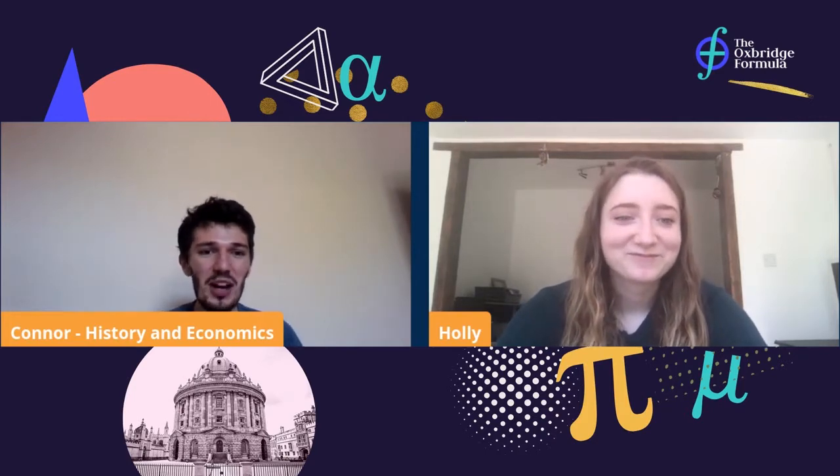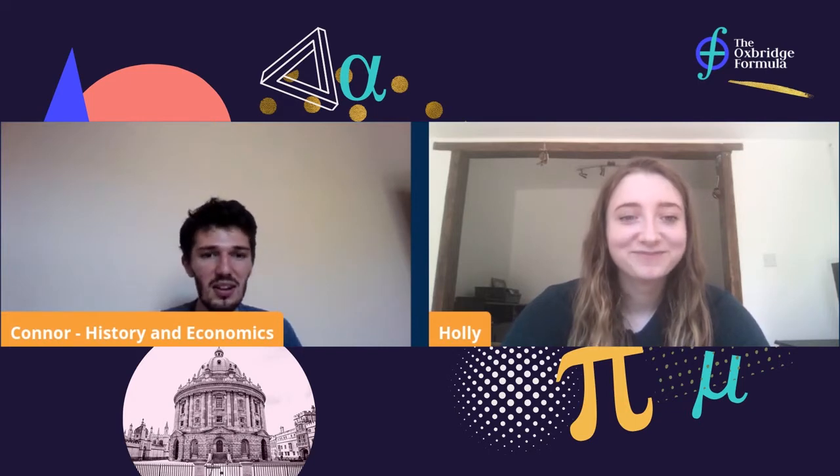Just to clarify for viewers at home — Holly is my college daughter. It's a system where second and third year students are paired with someone in the year below, just to be a friendly face around college and help spread advice about what Oxford's like. In the summer before you come to Oxford, you'll get a letter from your college parent saying hi.